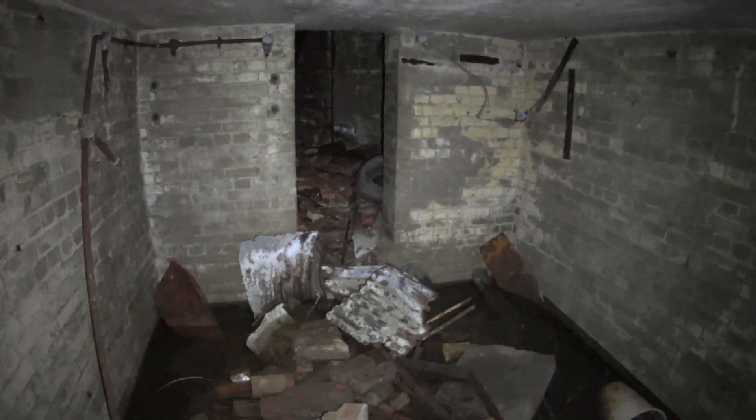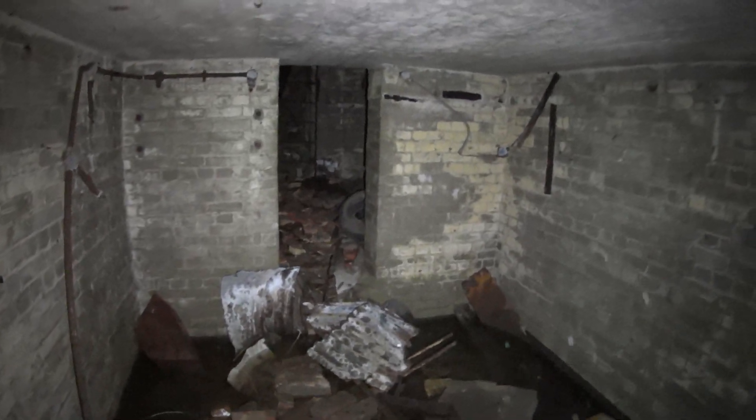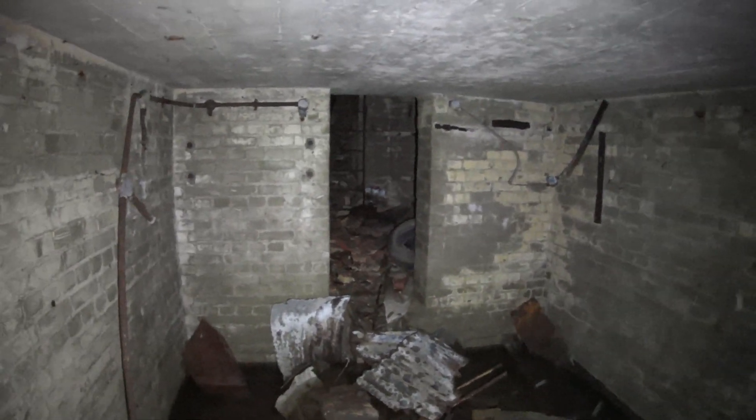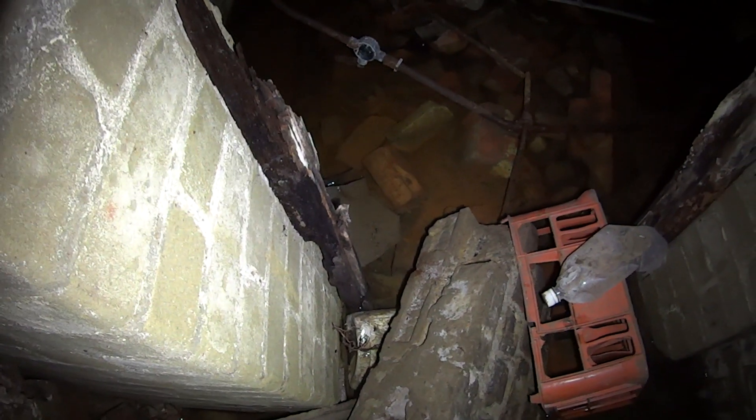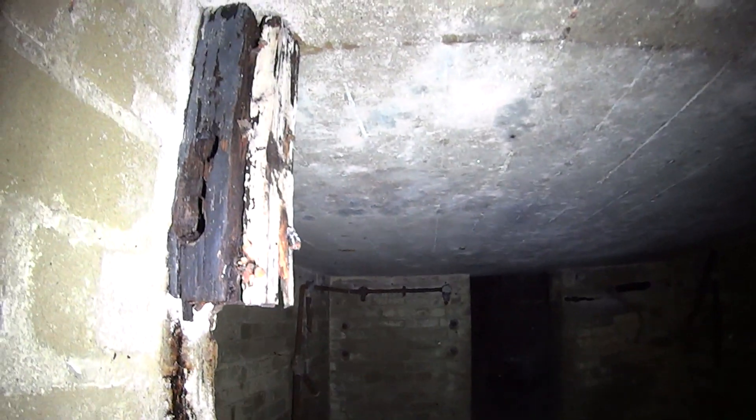Quite trash though. A lot of cables and stuff still in there. Wooden frames rotting in there unfortunately.